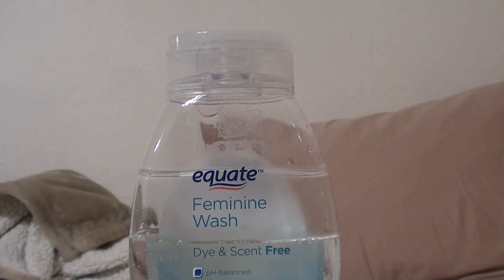Keep in mind I'm not affiliated with any company, not sponsored, no BS — I buy my own stuff, you guys know that. So this is the Equate feminine wash — this is a dye-free and scent-free formulation, a clear formulation with no fragrance. I absolutely love it.